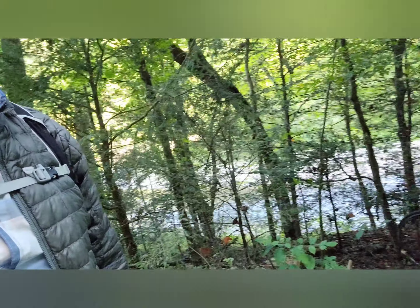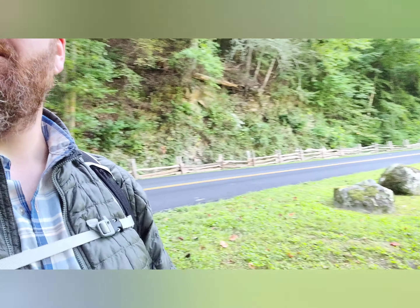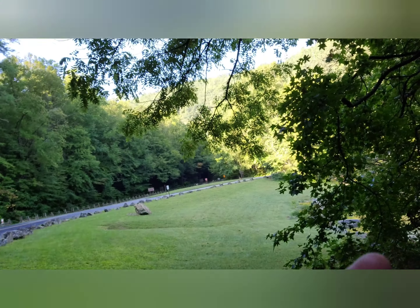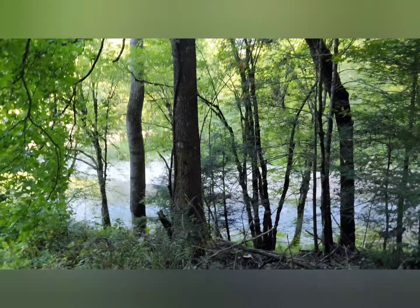Trying to find Round Top Trail. I'm gonna leave my bike right here — this is by the Townsend Y. I think I need to go across the river down here but this isn't marked at all. I've just been looking on Cal Topo using the GPS and it won't give me a satellite image or anything, so I'm just kind of guessing here.